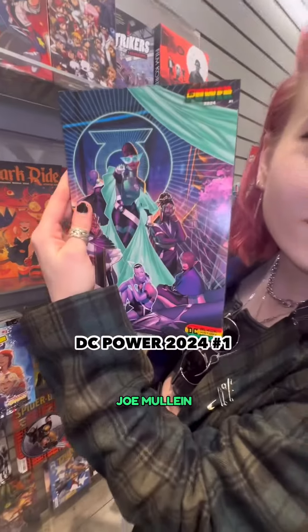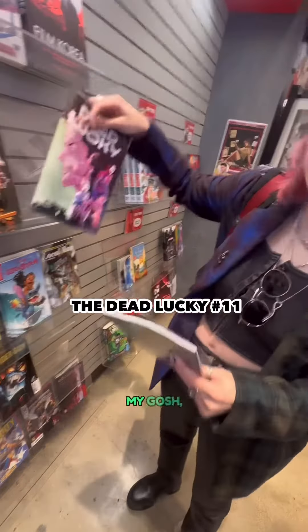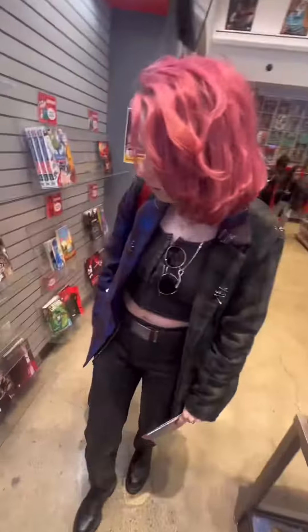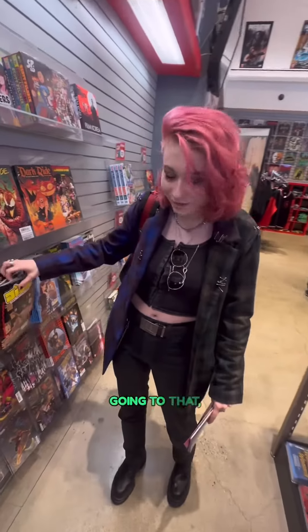Oh my god, look at my girl Joe Mullen! I'm so excited for this, and this is a thick boy too — this is gonna be a good read. Get that! Lucky, oh my gosh, I got the last one. Jill and the Killers — there's a signing here, I think it's at Another World, and I'm gonna be going to that, so I'm really excited.